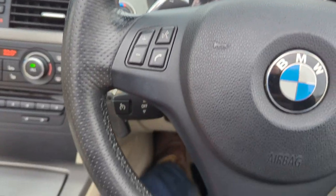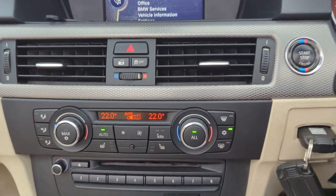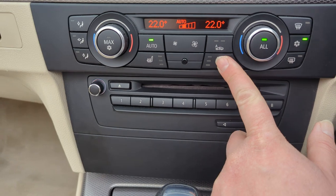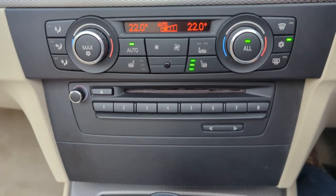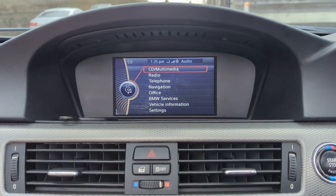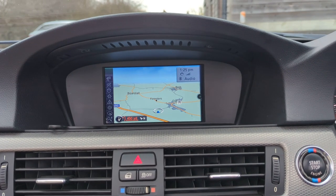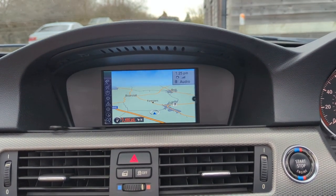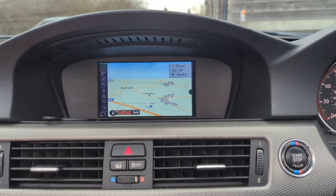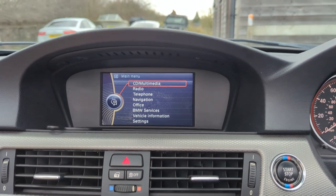Leather multifunction M Sport steering wheel, which is in really, really good shape. We've got dual-zone climate control with air conditioning, which is all working as it should. Heated seats are superb. Do have a CD player. We've got the Business Nav — the map is superb. It does have Bluetooth for phone calls and will stream music via Bluetooth as well.